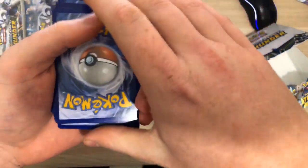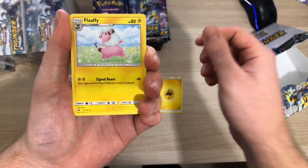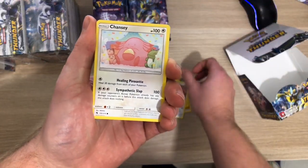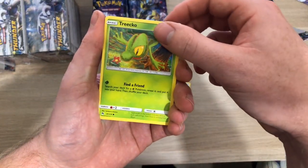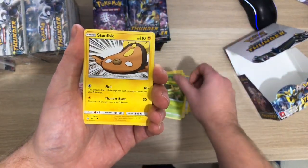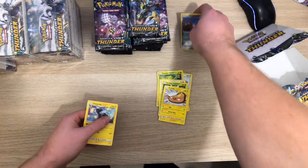Opening the first pack: I've got Electric Type, Flaaffy, Electabuzz, Kecleon, Chansey, Trico, Piplup, Scyther, Stunfisk, a Lone Diglett Reverse and a Zebstrika in the first pack.